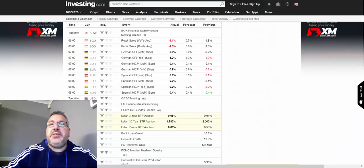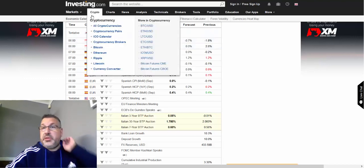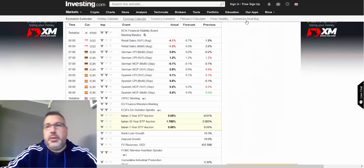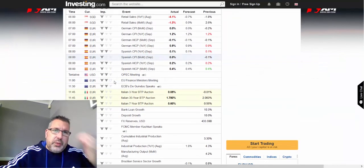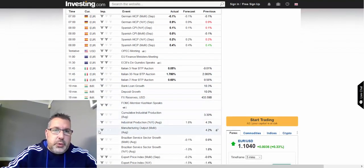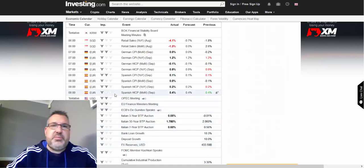The other thing to check is the economic calendar — always check this before you start trading whatever platform you're using. This is investing.com, and you go to the economic calendar on the tabs. You can also select your country so it puts events into the correct time frame. There's quite a bit going on through the afternoon with USD and CAD, so things could be a little volatile. We've passed some of that now — it's about midday — and one-ball news events don't affect things too much.